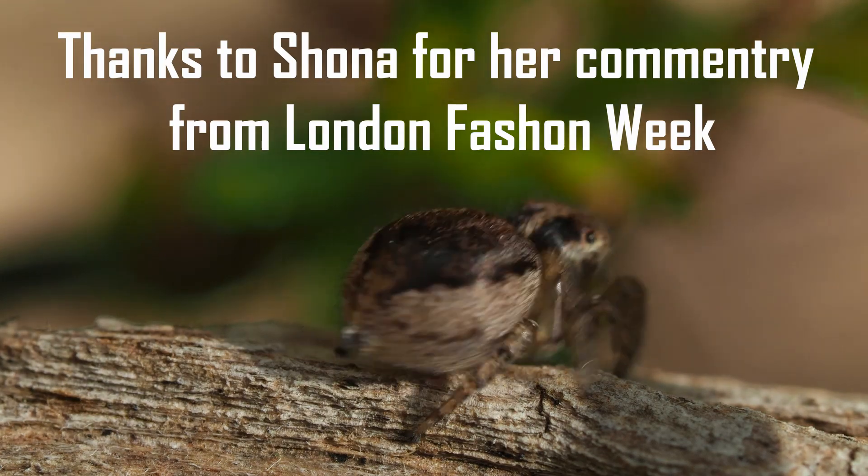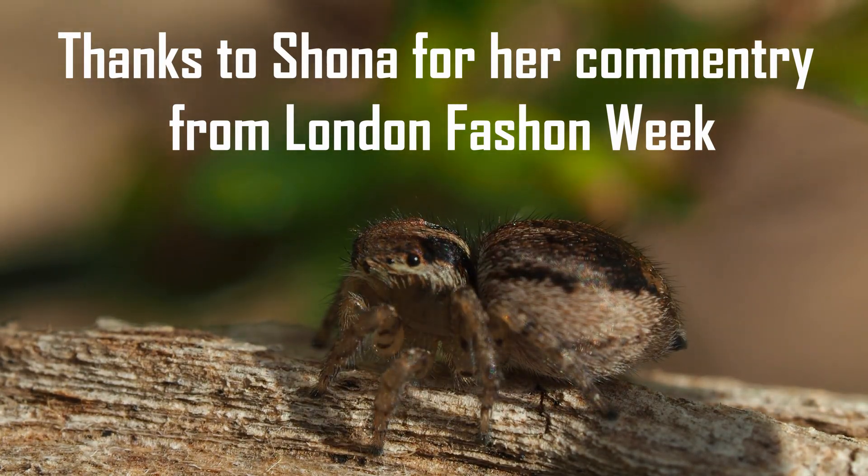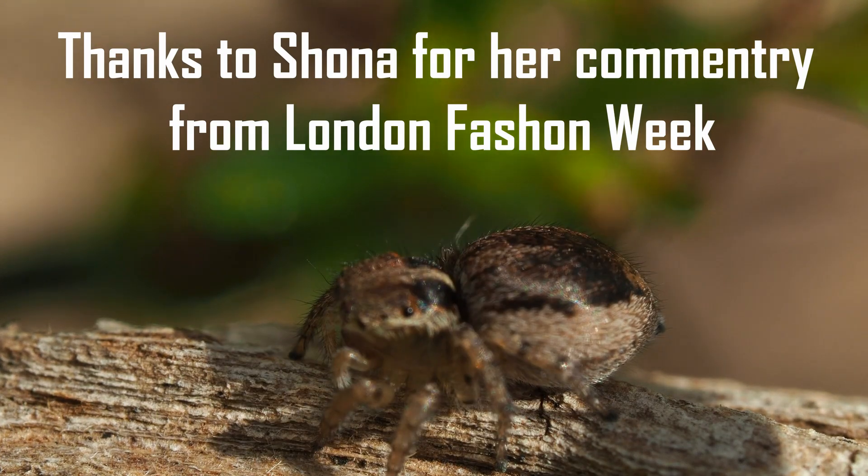Beautiful, beautiful lighting. Oh, 360. Madam is strutting her stuff now.